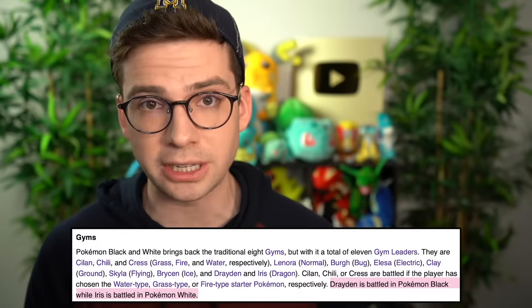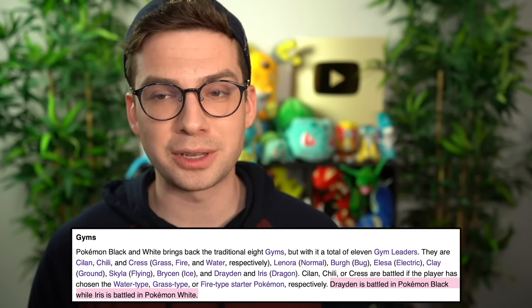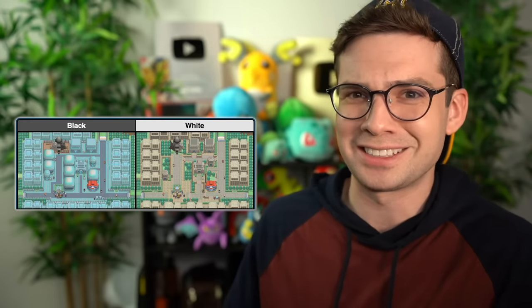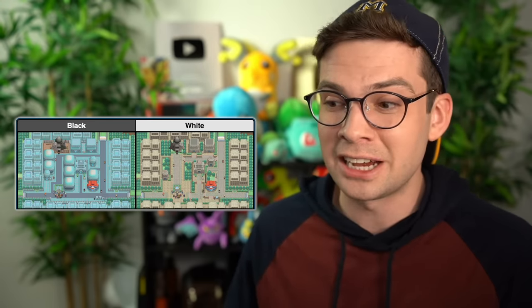Another difference between Black and White is the first example of a version-exclusive gym leader — you fight Iris in Black and Drayden in White — but this doesn't really matter since their teams are the same aside from the Pokemon's genders. In summary, the only comparison that really matters is Gothitelle versus Reuniclus, and I'm giving the edge to White version because Reuniclus and Thundurus both won, and also because Opelucid City looks a lot better in White version — the rustic temple with the greenery is fabulous, as opposed to Black where neon vomited everywhere.